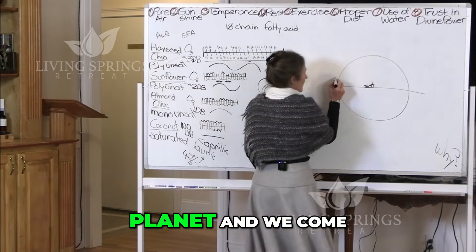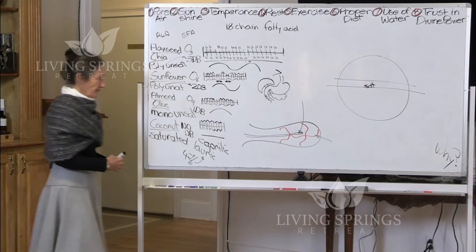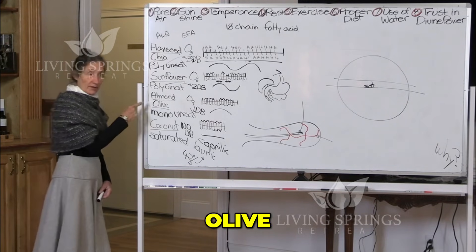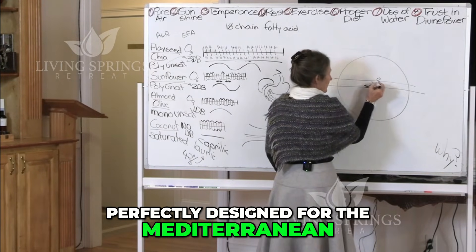Let's go up the planet and we come to the Mediterranean. Which foods are grown there? Olive. Perfectly designed for the Mediterranean climate.